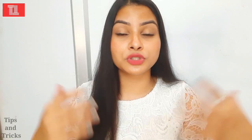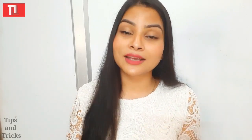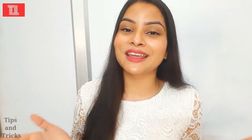Thank you so much for watching this video. If you liked it, please share it with your family and friends. For more videos like this, keep watching. Thank you so much. Bye bye, take care.